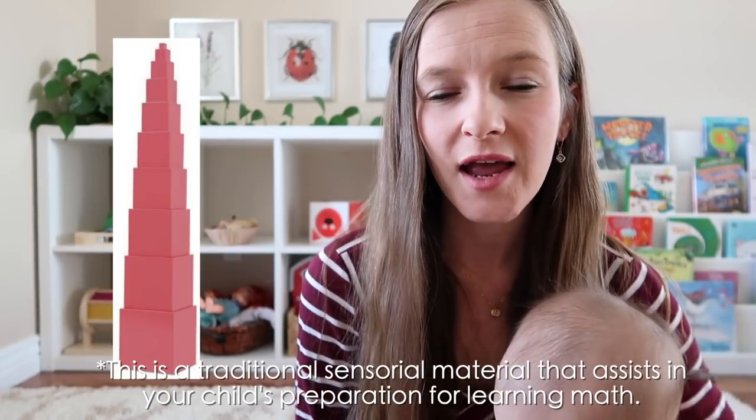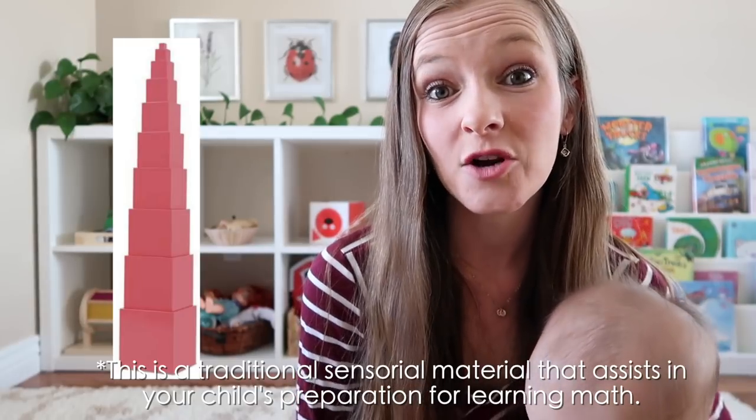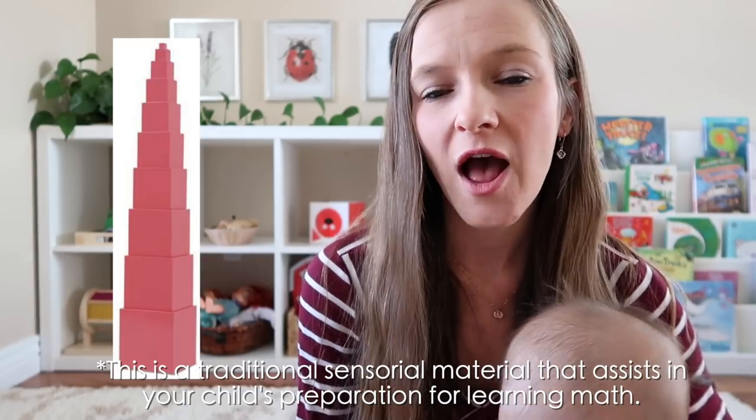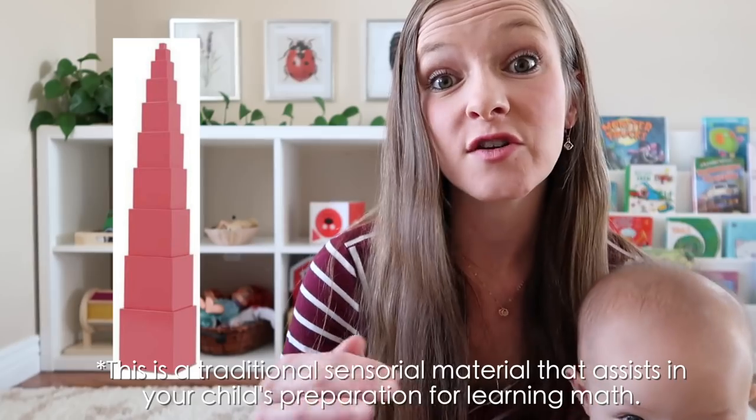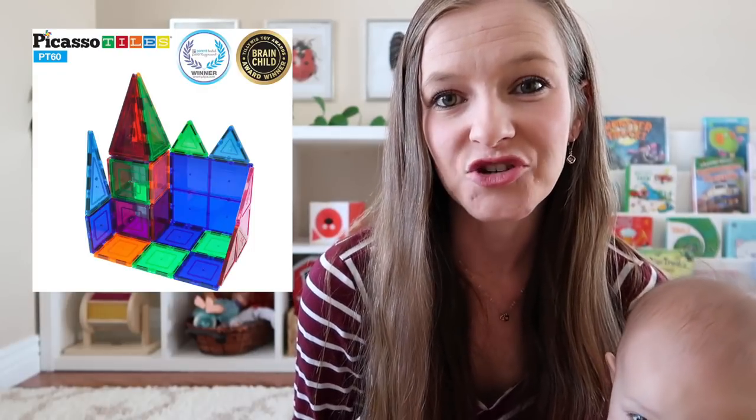Another traditional Montessori material for toddlers around ages two to three is something called a pink tower, which is a lot like the nesting and stacking boxes mentioned earlier, except these are made of solid wood and not meant for nesting — they are exclusively for stacking up in the correct order. Finally, two-year-olds have a budding sense of imagination and endless amounts of creativity, so providing them with open-ended toys like magnet tiles will enable them to explore that area of interest.